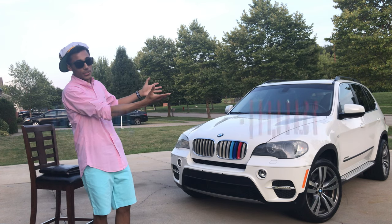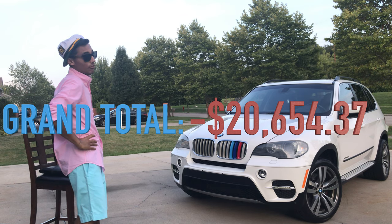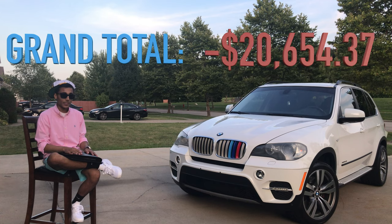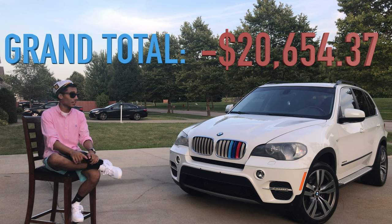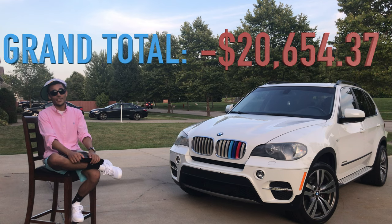There's your grand total. I can't see it right now but I'm sure it's at least a five-digit number. That is the price of looking rich with a BMW X5 50i M Sport. I hope you guys found this entertaining, and if you were looking to buy one of these things, hopefully it was helpful and showed you that these things are complete hunks of crap. Run far, far away. I'll see you guys next video.